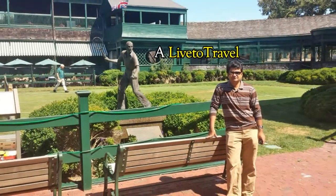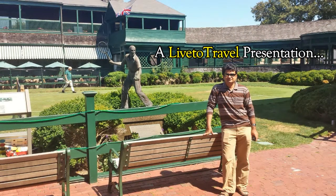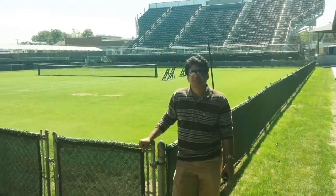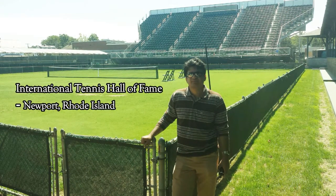Hi friends, welcome back to my channel. In this video, I will give you a tour of the International Tennis Hall of Fame located in the city of Newport, Rhode Island.